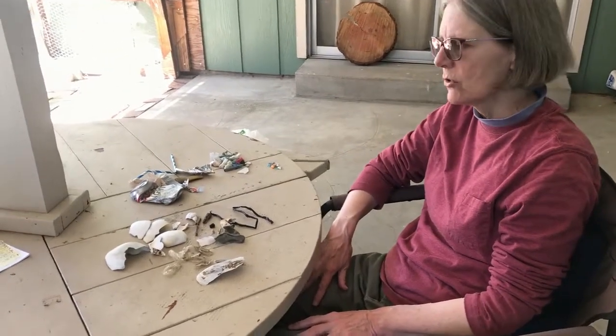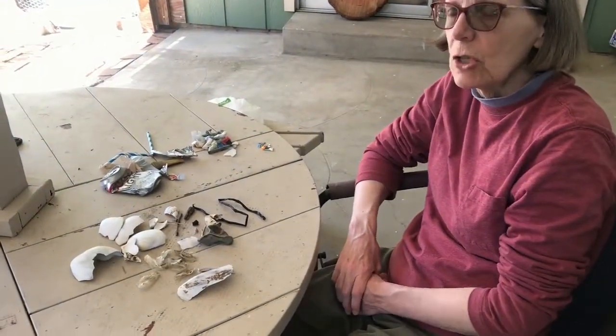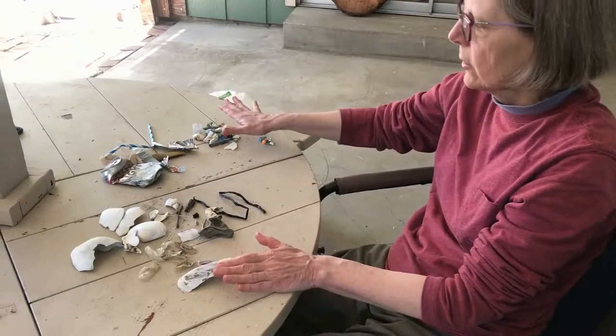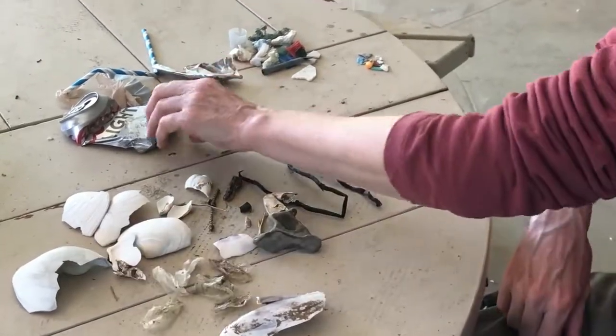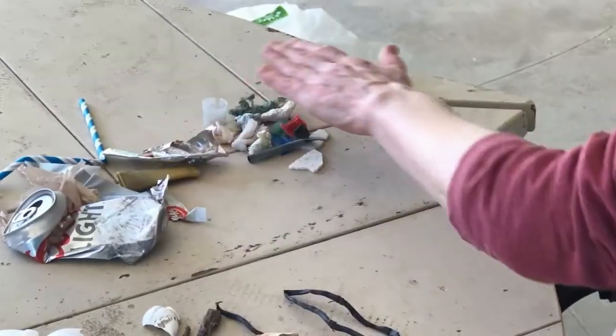The next thing I want to show you from our trip to the Oregon coast is the stuff that we collected on the beach in the sand. I've divided it into two piles. One of the piles is all of the natural stuff, the stuff that came from nature, and the other pile is all the human-made stuff — trash.